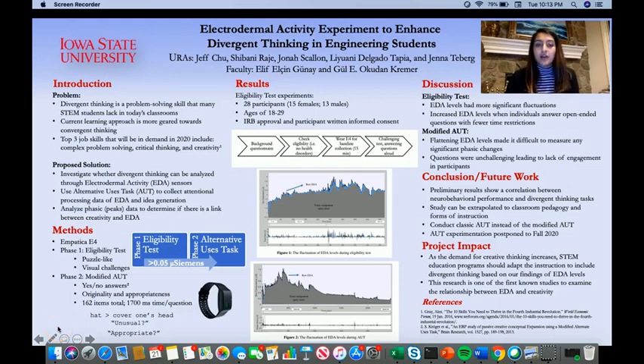Hi, my name is Shabani Rajay, and I'll be presenting on behalf of my team. I'll be presenting on Electrodermal Activity Experiment to Enhance Divergent Thinking in Engineering Students.